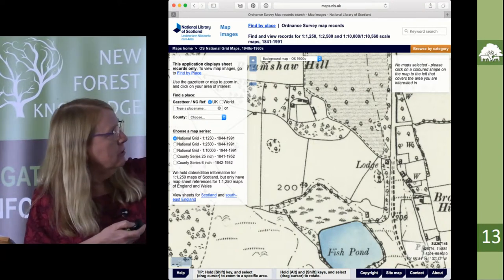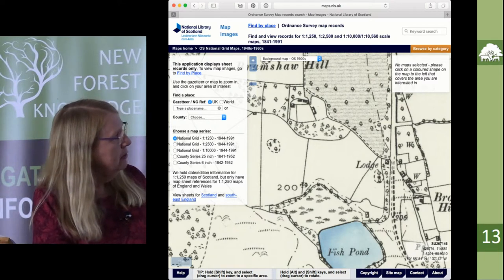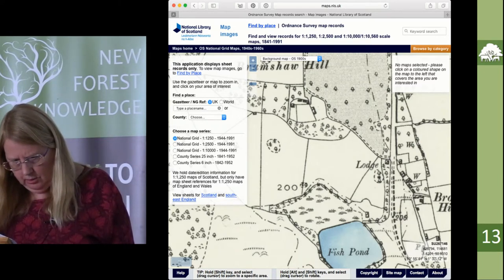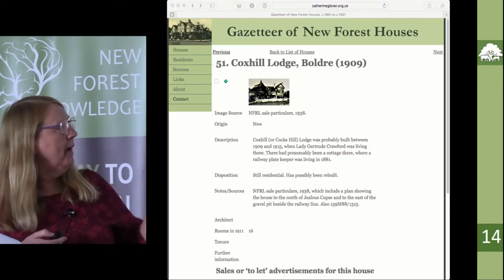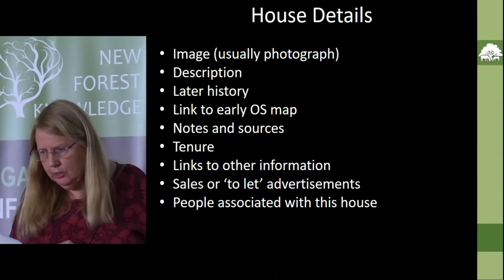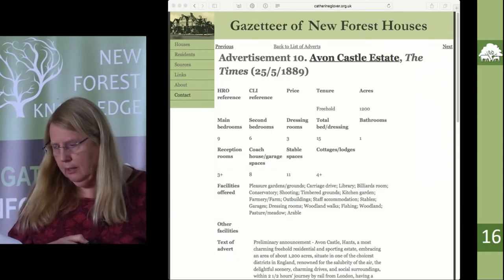Here we've got a house called Bramshaw Hill, which is about there — this is the road going through Bramshaw — and that house is no longer there. Then for each house there's a page; they're going to have better pictures on them eventually, with more details, and links to the advertisements.